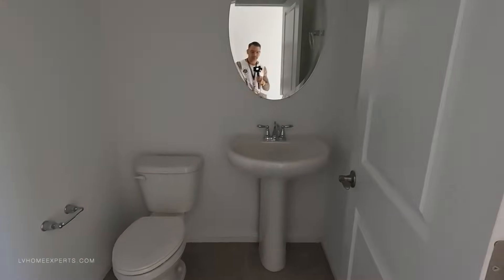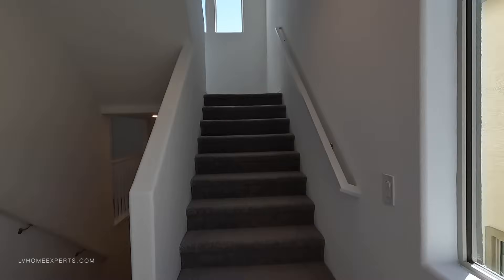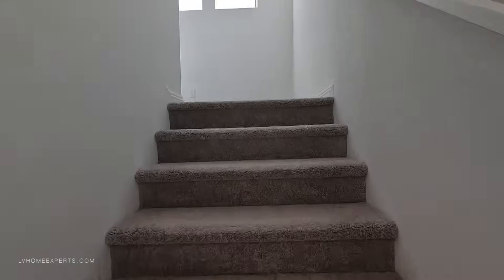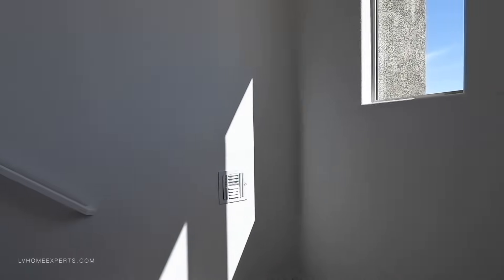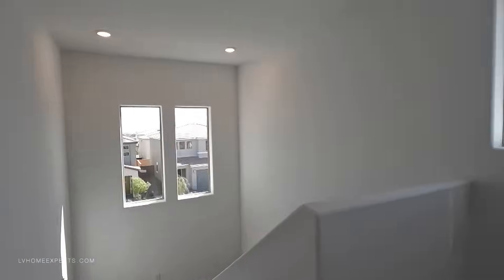Bathroom for the guest — the home is definitely stock and standard on this one. On this one, I would definitely come in with a strong offer. These are the ones where you get the deal.